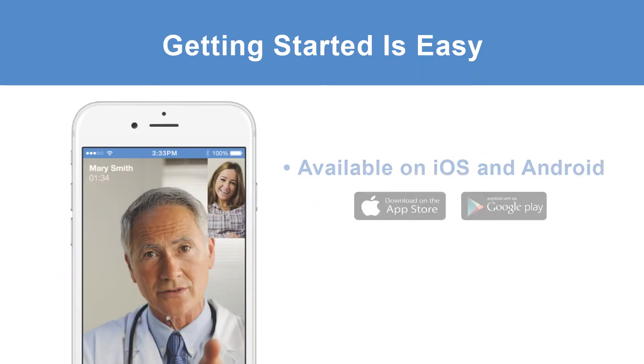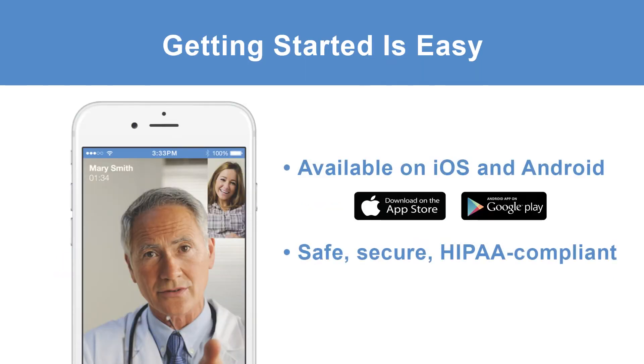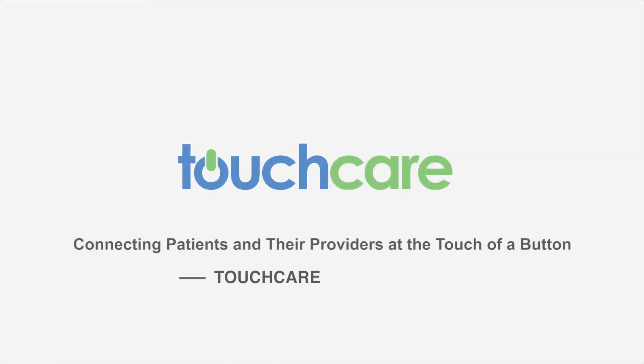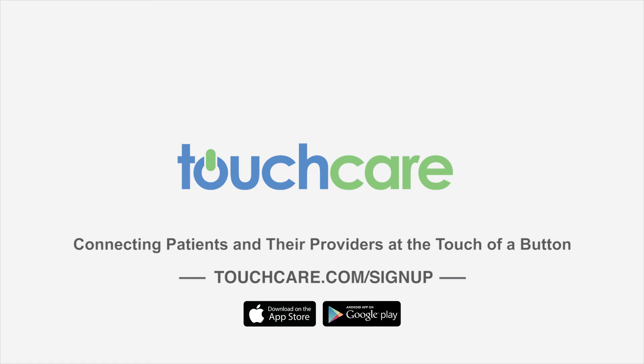TouchCare is available for iOS and Android, and it's HIPAA compliant so you can consult safely and securely from the locations that are most convenient for you and your patients. So that's TouchCare — connecting doctors and patients at the touch of a button. Download and get started today in 90 seconds or less.